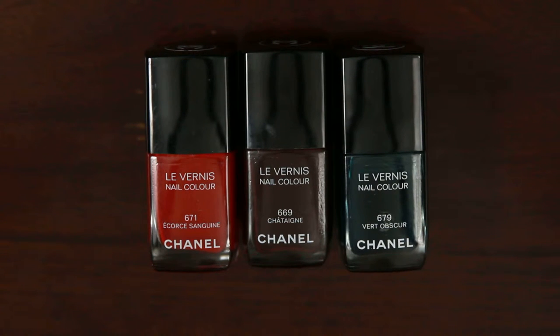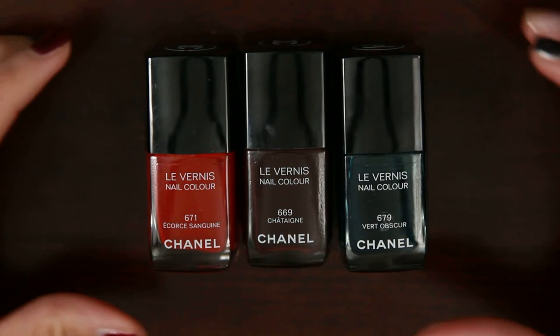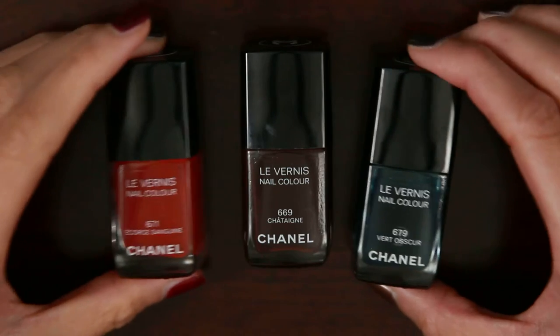Hi guys, welcome back to another edition of It's So Fluffy Nails. Today we're continuing our look at Chanel's Fall 2015 Les Automnales Collection. In particular, today we are focusing on Chatain.